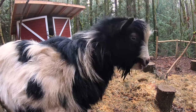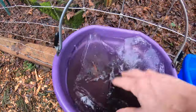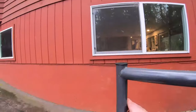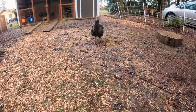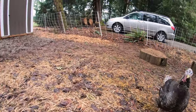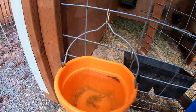I did need to break up the ice in the goat's water. The rabbit waterers seemed to hold up pretty well in the cold temperatures, at least today because it really wasn't that cold.